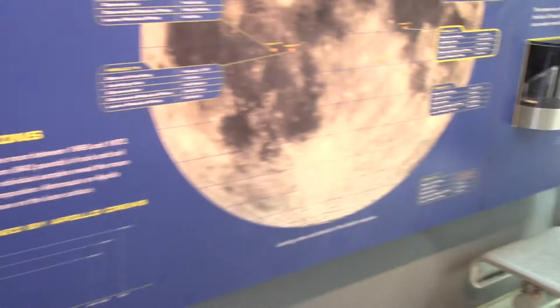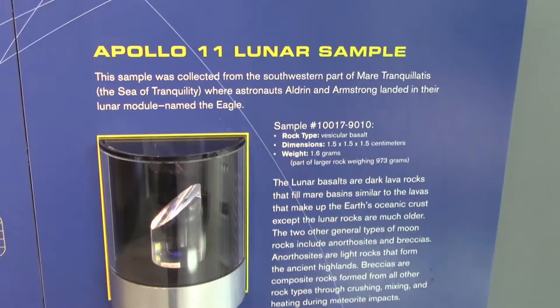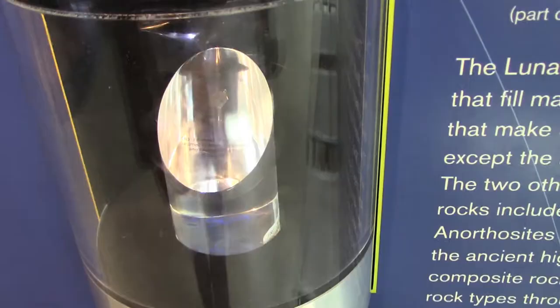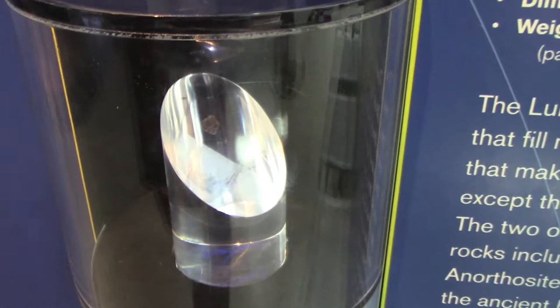Thomas K. Mattingly. The suit has 21 layers and weighs 185 pounds on Earth — I'm not making that up, I just read it right there. And if you guys want to see an actual piece of moon rock or moon dust, there it is, from the Sea of Tranquility. The moon rock is on loan to the California Science Center from Apollo astronaut Dr. Buzz Aldrin. That is incredible.